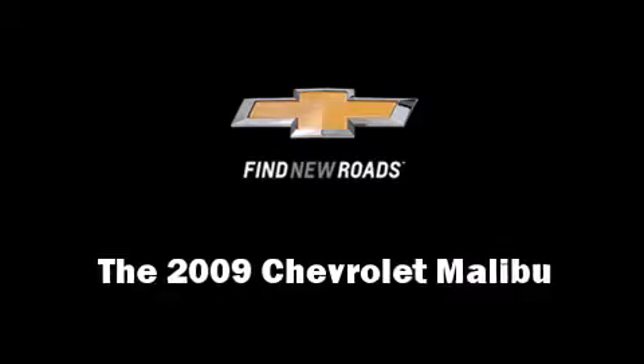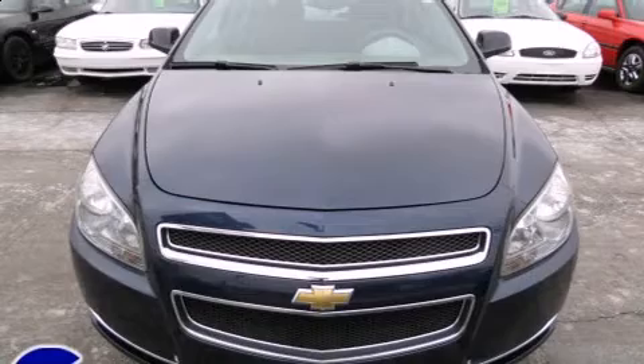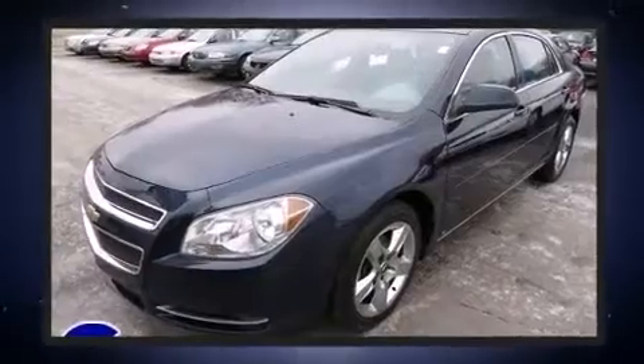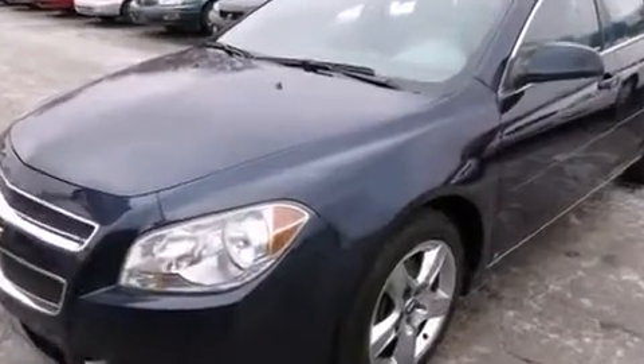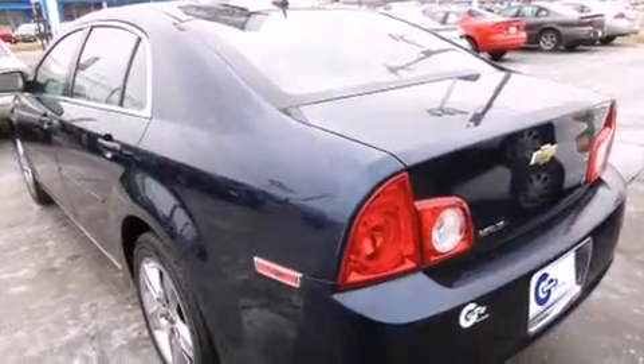The 2009 Chevrolet Malibu. This four-door, five-passenger sedan provides exceptional value. Top features include cruise control, fully automatic headlights, remote keyless entry, and a split folding rear seat.